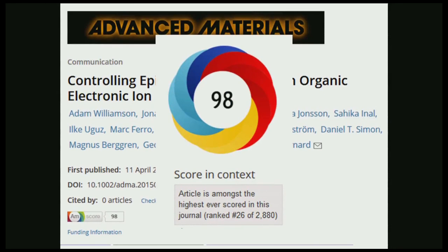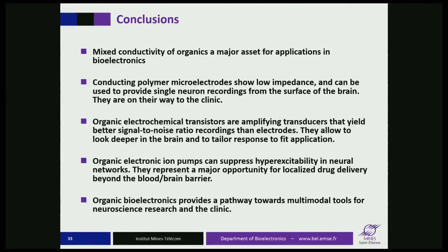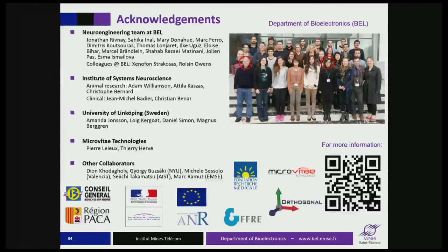Lots of neuroscientists are interested in this, as it gives the possibility to make devices that can deliver a small amount of drugs beyond the blood-brain barrier, which is a barrier that eliminates about 98% of drugs. To summarize: mixed conductivity of organics is a major asset for bioelectronics applications. Microelectrodes can allow recording of single neuron activity for the first time non-invasively. Transistors can go even deeper in the brain. And ion pumps can source drugs directly where needed, offering the ability to go past the blood-brain barrier.